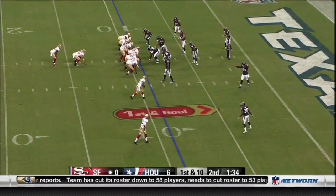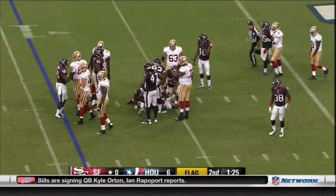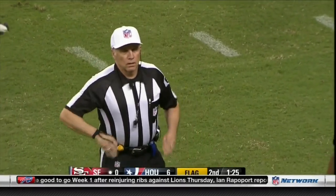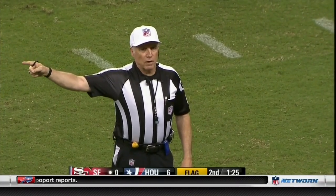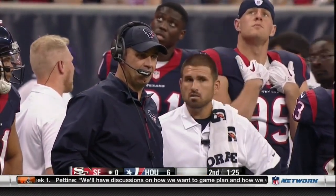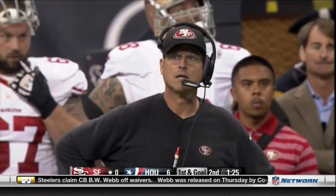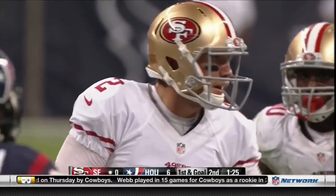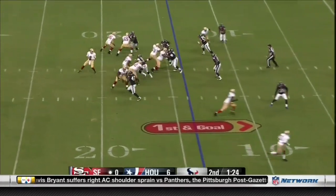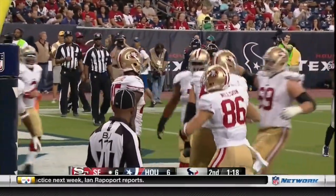First down and goal at the nine-yard line. Alfonso Smith back-to-back carries — Smith down to the five, but a flag down back near the line of scrimmage. Illegal shift — numbers 11 and 3 were not set prior to the snap. Five-yard penalty on the offense, still first down. Number 11, Quinton Patton; number 3, Bruce Ellington. Back at the 14-yard line, first down and goal. Motion from Asante Cleveland — Cleveland with the catch, breaks the tackle, and goes in for the touchdown! The rookie out of Miami, Asante Cleveland, has just tied it up at six. San Francisco takes a 7-6 lead over Houston with a minute 18 remaining in the first half.